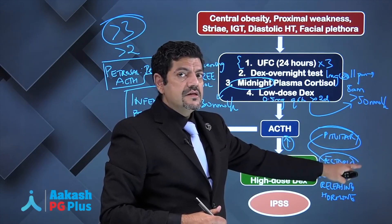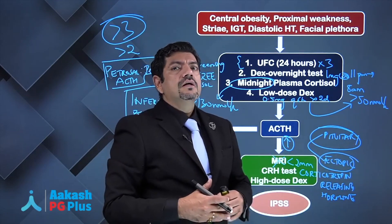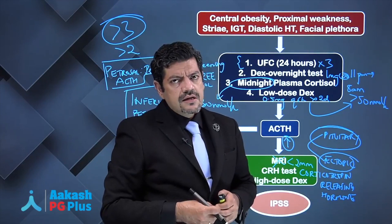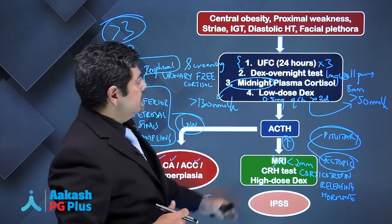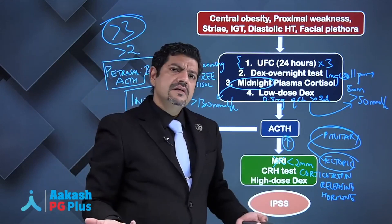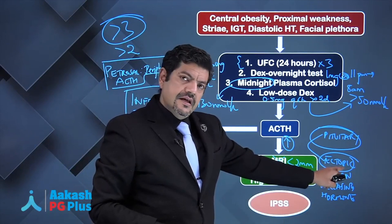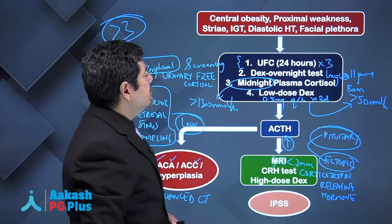You might even have to do an MRI or a PET scan to localize a small lung carcinoid producing ACTH that might not be visible on CT or MRI. Treatment is adrenalectomy for adrenal tumors, transsphenoidal resection for pituitary tumors, and appropriate treatment for the ectopic source of ACTH production.